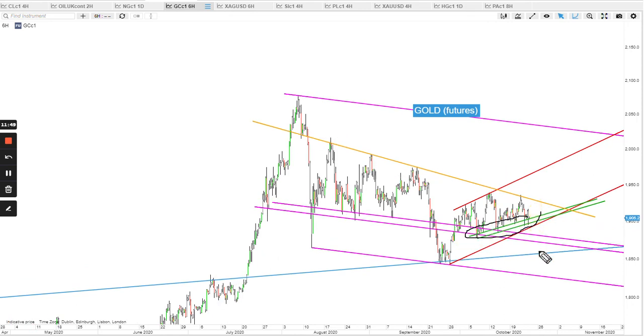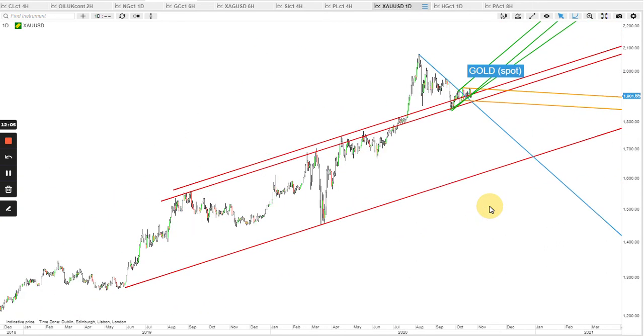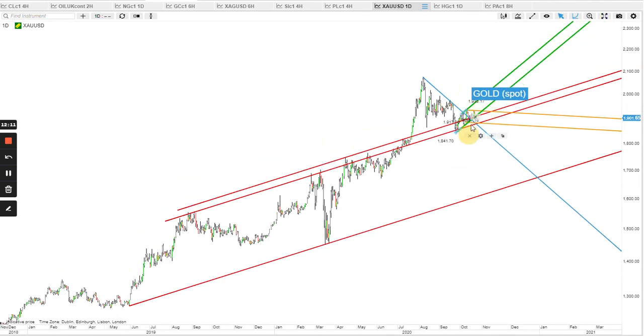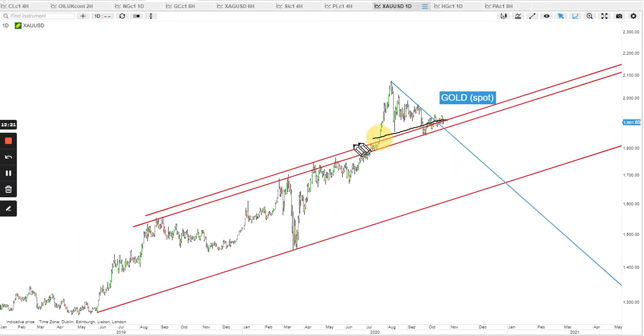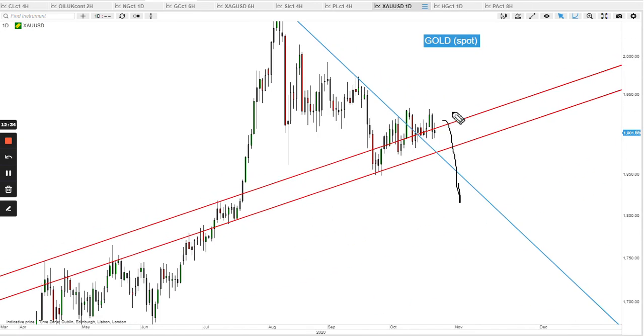Gold is moving extremely choppy. This golden resistance is the one to watch along with the green support, and the red bottom band — if tested — may see another big bounce. Spot and futures differ quite a bit, especially because of COVID-era actions, which is why the channels look a little different, though they've now converged to the same price. On spot, the red support rail has to be defended by the bulls — otherwise we may see a very big sell-off. This is a very critical level.